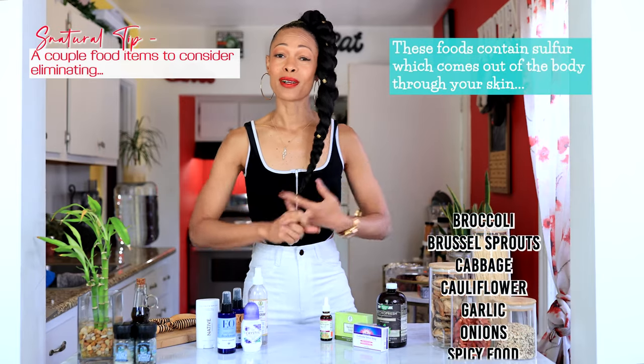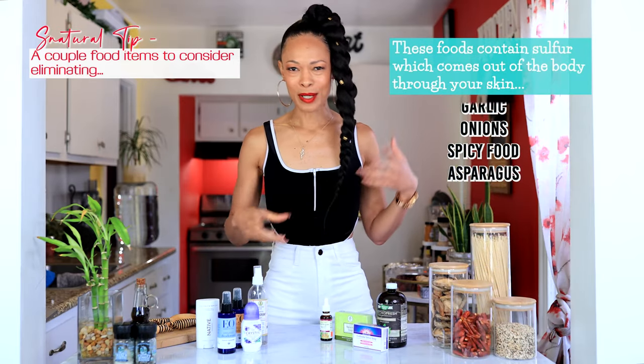A couple of foods you want to let go of: broccoli, brussel sprouts. You know when you cook broccoli and brussel sprouts, it has a little funk to it — kind of like poo. It's going to do that in your body too. It's got loads of sulfur in it. So if you're eating a lot of broccoli, brussel sprouts, onions, and garlic, you want to be careful of eating those foods if you're already struggling with body odor issues.